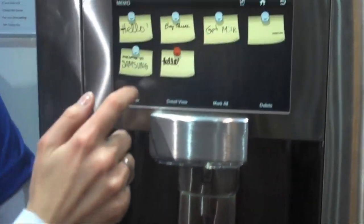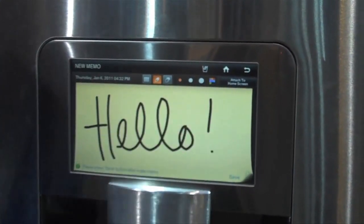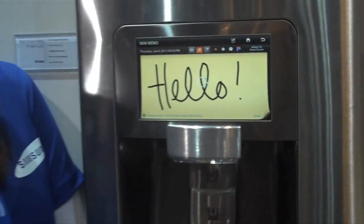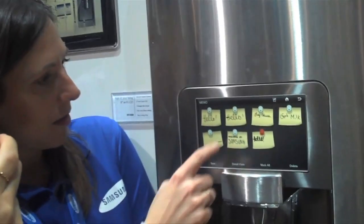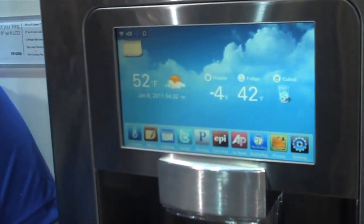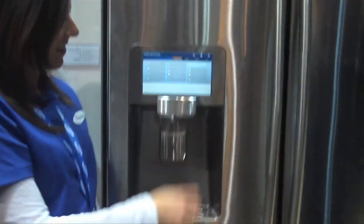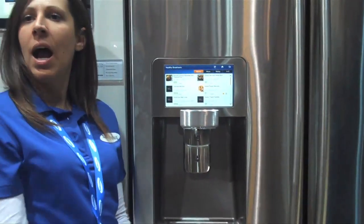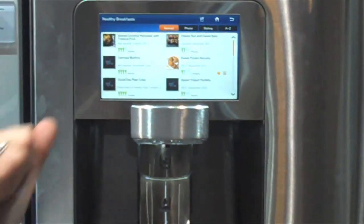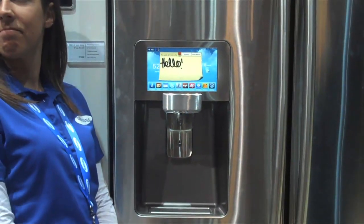Of course we have our memos, so we can write a new note. But is it expected that people use the refrigerator like a computer and just stand in front of it doing stuff? We've never had this technology before — never had this technology in a refrigerator. The Google Calendar is a good one; that one makes a lot of sense.